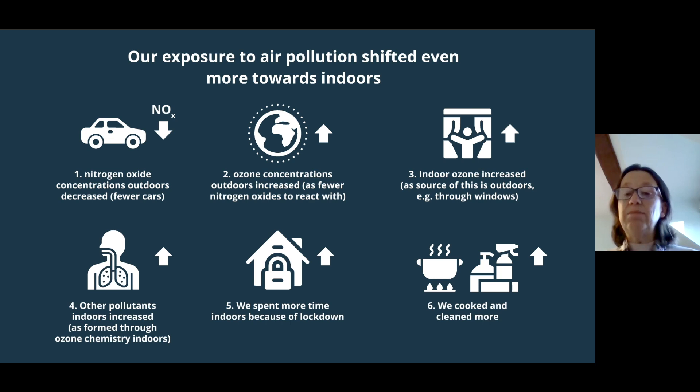The main source of indoor ozone is from outdoors, so if outdoor ozone concentrations go up, so do indoor concentrations. We know that this indoor ozone drives lots of chemistry, leading to the formation of pollutants indoors — some of which are harmful to health, like formaldehyde, which is a carcinogen. So we know there was more chemistry going on indoors. And we were also spending more time indoors — during the first lockdown we were only allowed out once a day.